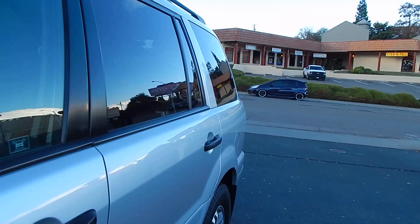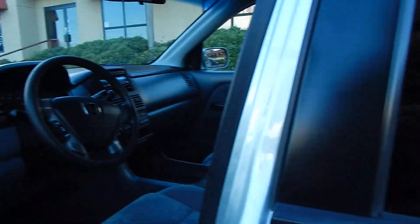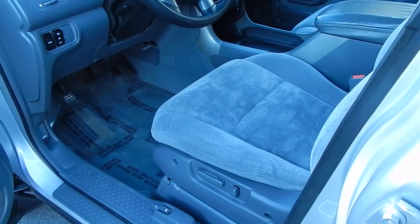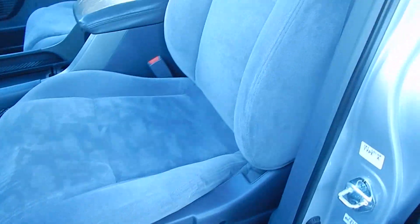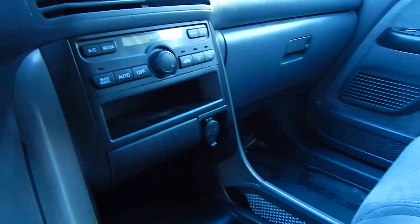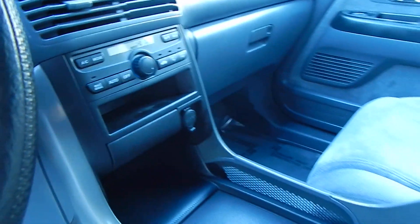Let's go ahead and take a look at the interior. The interior is in great shape. Cloth seats are in beautiful condition — no separation of the seams, no rips, no cracks anywhere. We did not find any smoke odor in this vehicle, and did not find any pet hair.